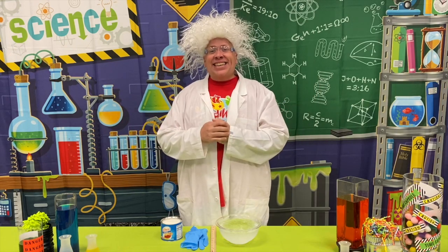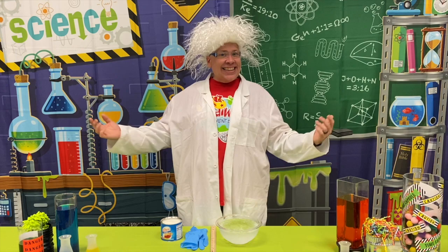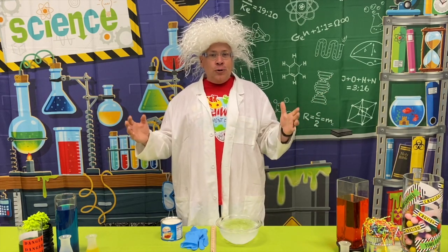Hello! Welcome back to my lab here at Incredible World. It's me, Dr. Vester, and today's experiment is called Cool Design.